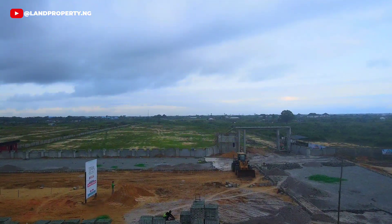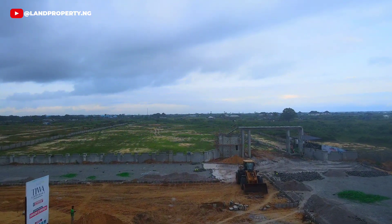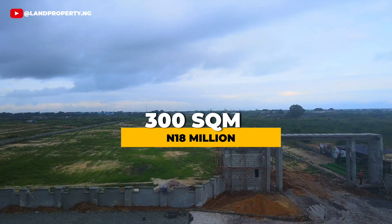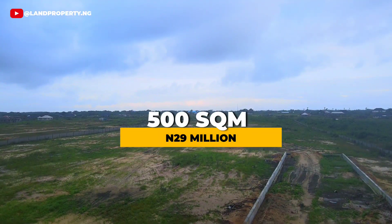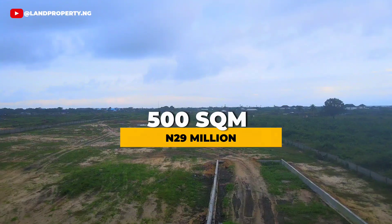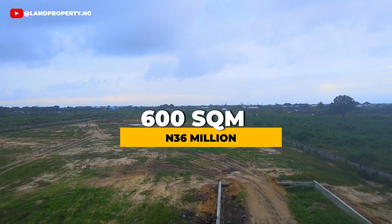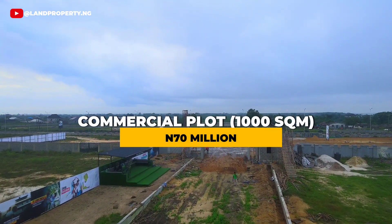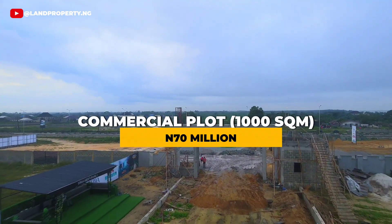Our estate offers prime plots of land ranging from 300 square meters to 1,000 square meter commercial plots. Buy 300 square meters for just 18 million naira, buy 500 square meters for just 29 million naira, buy 600 square meters for just 36 million naira, and the commercial plot of 1,000 square meters is just 17 million naira per plot.